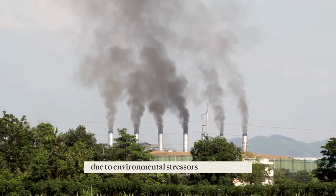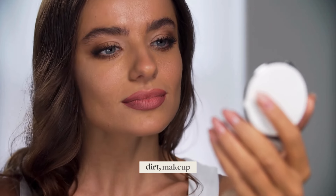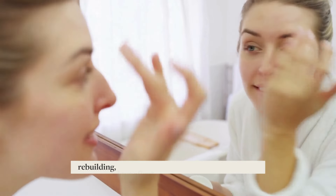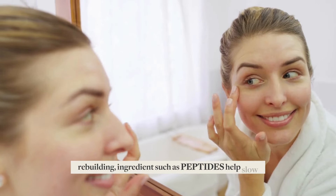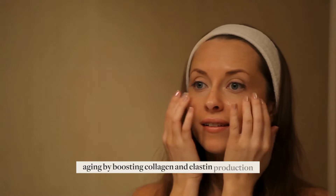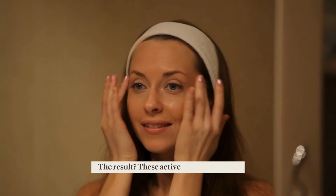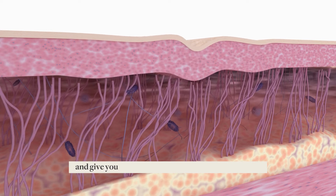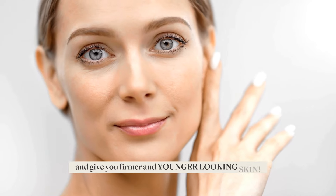Skin aging can also accelerate due to environmental stressors like pollution, dirt, makeup, and weather. To assist our skin in repairing and rebuilding, ingredients such as peptides help slow aging by boosting collagen and elastin production. The result: these active ingredients help reduce fine lines and wrinkles, repair the skin barrier, and give you firmer and younger-looking skin.